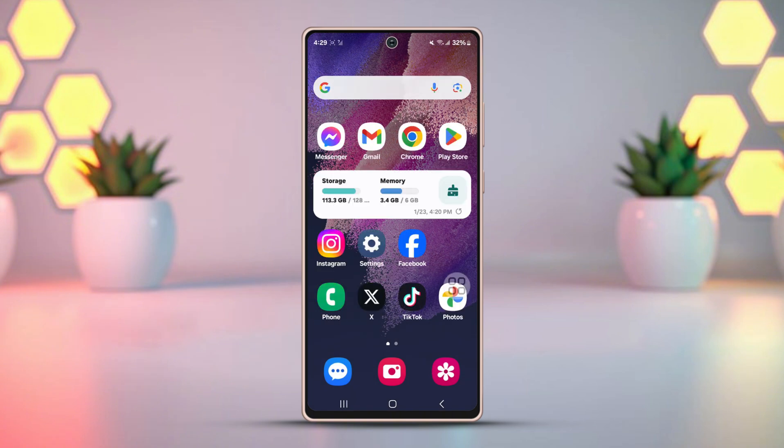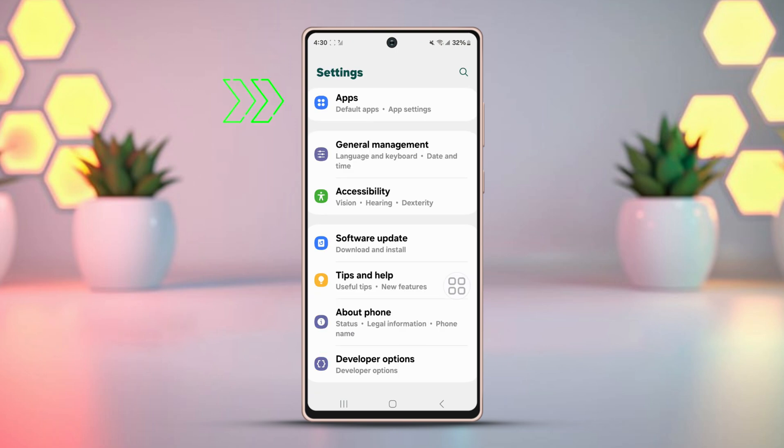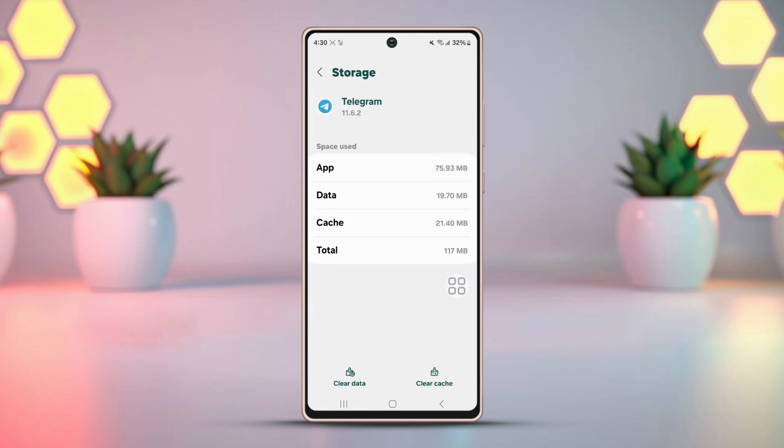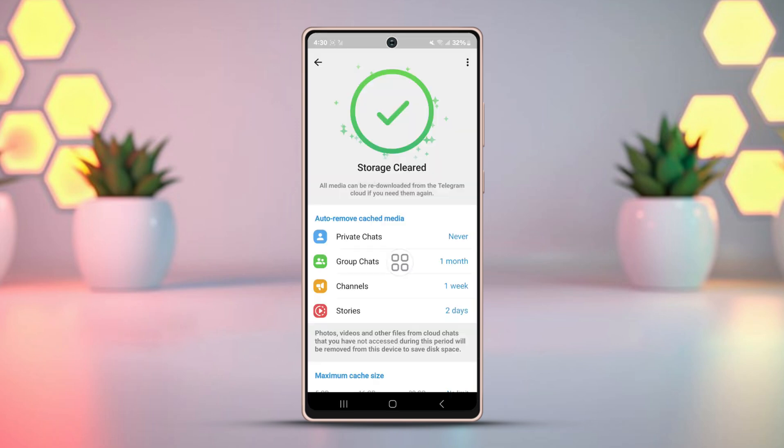Solution 1: Clear Telegram cache and data. Go to your phone settings, scroll down, then tap Apps. Scroll down and find Telegram, then tap on it. Now hit Storage, then press Clear Data. Next, tap Clear Cache and tap Clear Cache again from the pop-up.